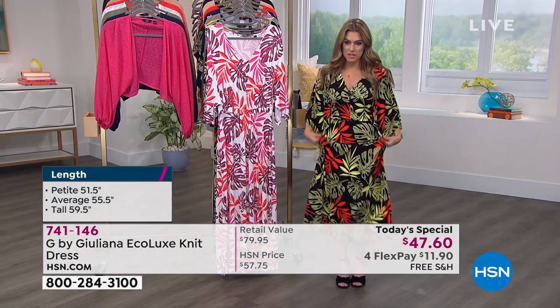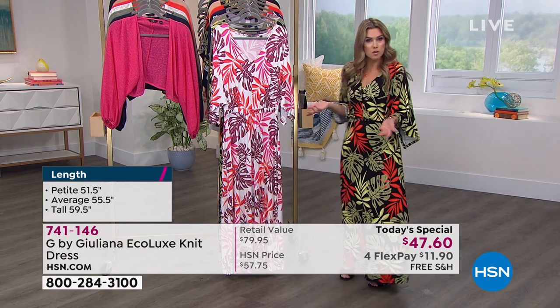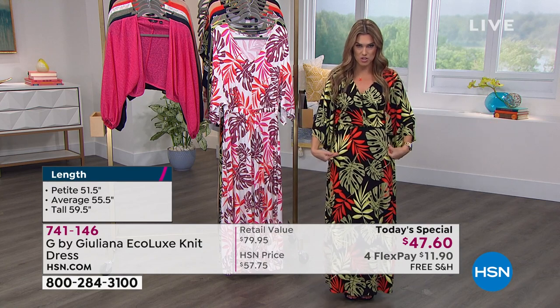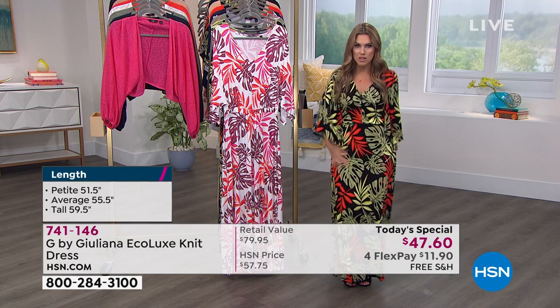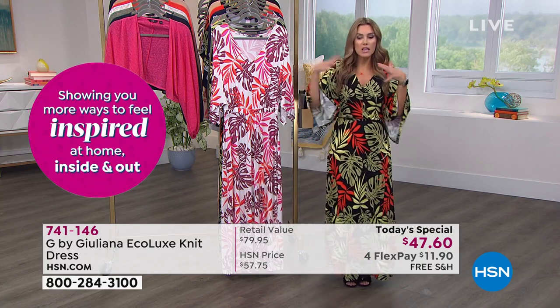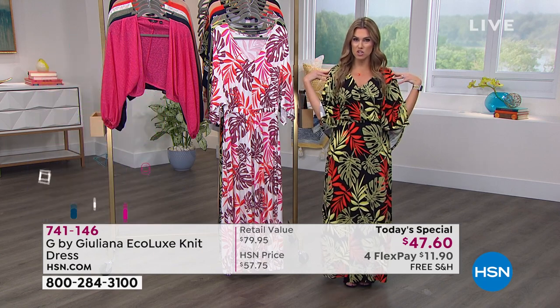Starting at XXS, G by Juliana sizes go up to 5X so everybody is covered. What's wonderful about this fabrication is that it doesn't cling — it's not tight, not showing every lump and bump. It has lots of stretch and bounce. It accentuates your shape without highlighting any area you feel is disproportionate, providing shoulder, arm, and leg coverage for total confidence.